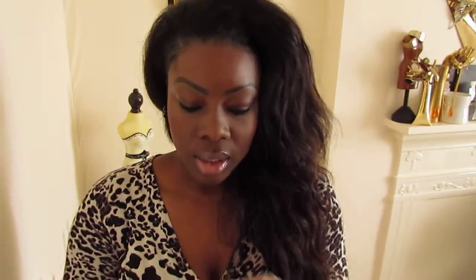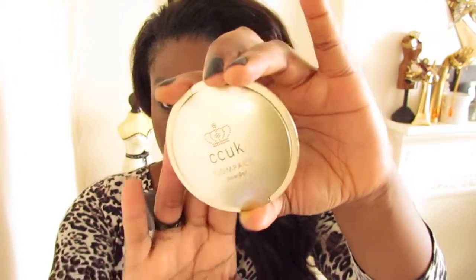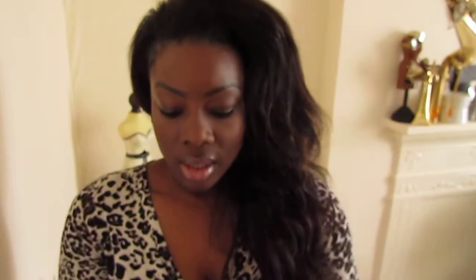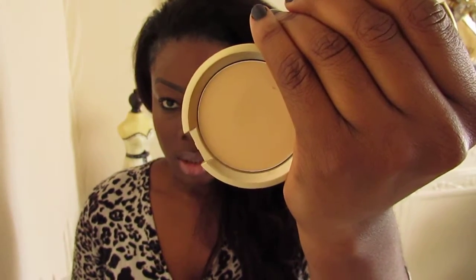Then we'll move on to face products. The first one is this translucent powder — you probably saw it in my everyday makeup routine — and this is by CCUK. I normally use this under my eyes and just to take away any kind of shine from my face. So that's really good.